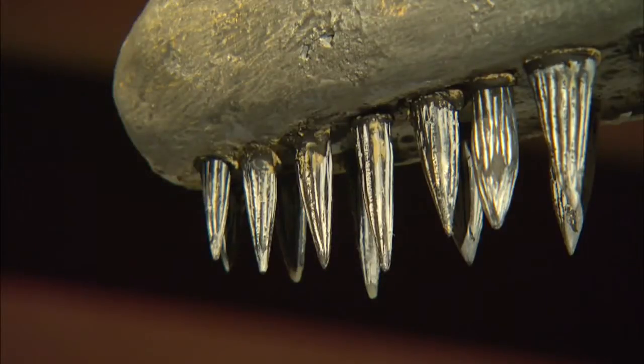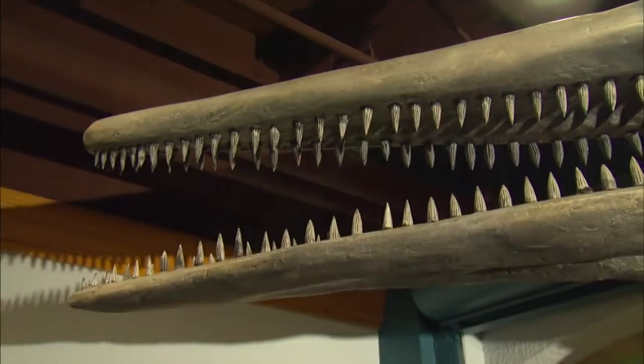They had 36 conical-shaped teeth in each jaw and could eat pretty much anything. When they saw it and swam after it, if they could catch it, they would eat it.